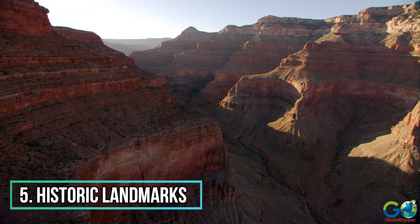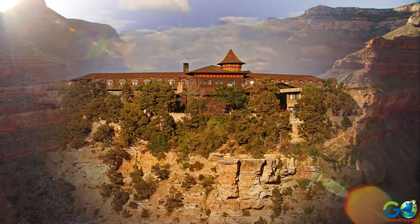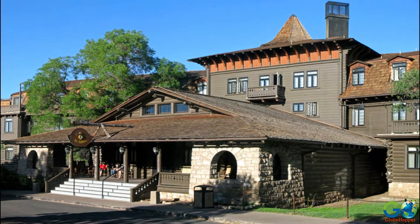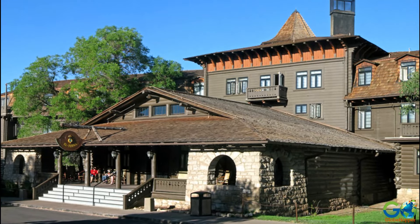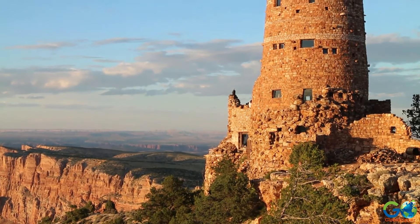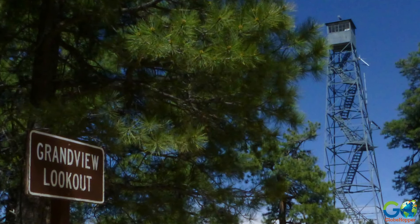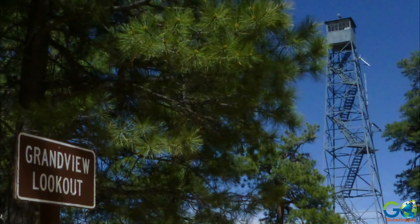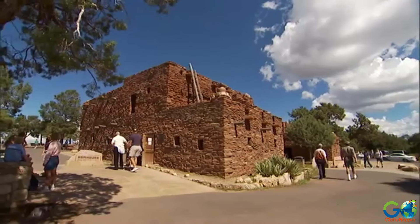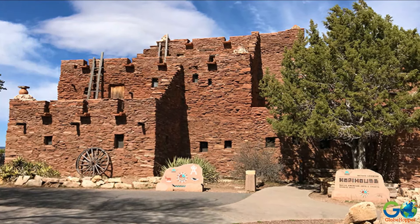Number 5: Historic Landmarks. The south rim of the canyon is home to several historic landmarks worth visiting, including El Tovar, the 1905 premier hotel that was designed to resemble a Swiss villa and has since hosted several celebrities. Also found here is the 70-foot Desert View Watch Tower, which was built in 1932 — it is free to climb and offers amazing views for photography. There is also the Grand View Lookout Tower, built in 1914 and precariously perched on the edge of the rim. Tourists can also visit the 1905 Native American adobe-style Hopi House, which now hosts a gift shop.